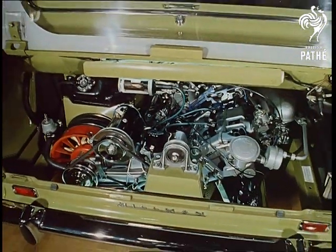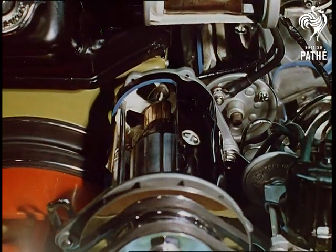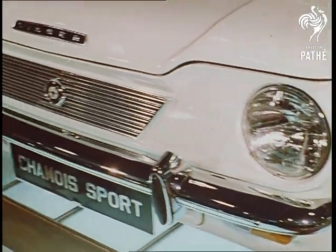Popular feature of the Hillman Imp: the rear engine. Another winner from the same stable, the Singer Chamois Sport — fast, economical, a rally favourite.